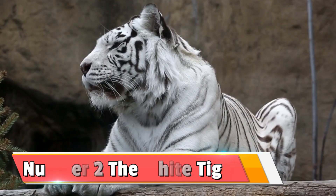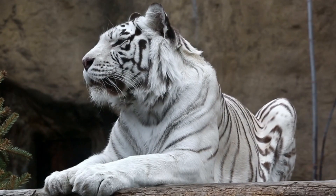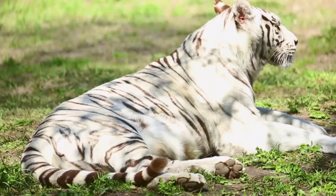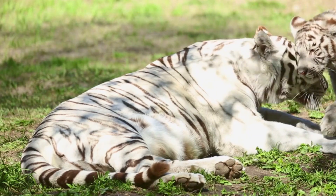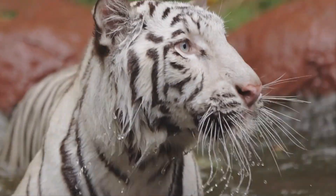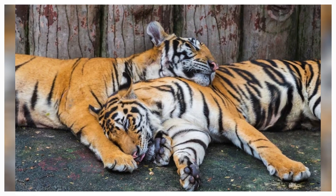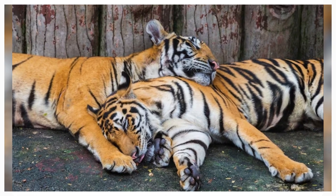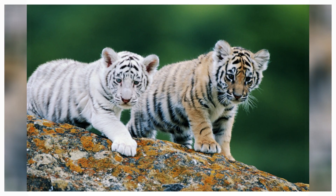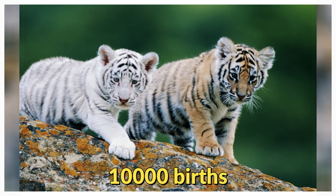Number 2: the white tiger. Now technically speaking, the white tiger is not a subspecies of tiger, but it's worth mentioning because many people think it is. The white tiger is actually just a Bengal tiger that occurs when two Bengal tigers carry an unusual recessive white color gene, leading to the birth of a white tiger cub. That happens only once in every 10,000 births.